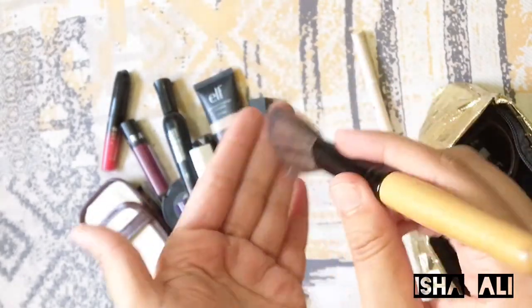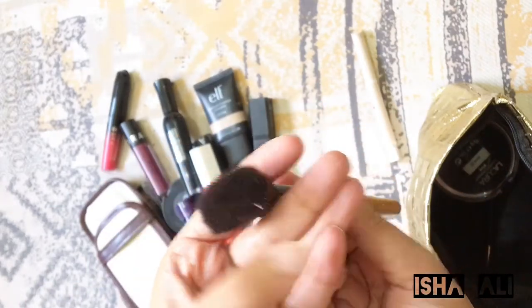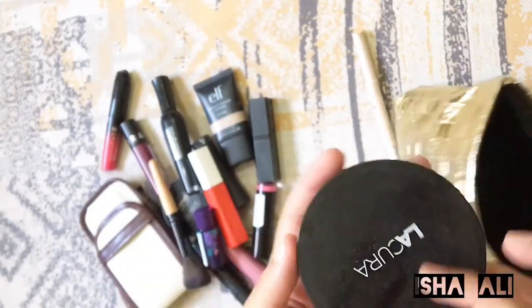After that I have a blusher brush. The hair on it is very soft — it feels very nice.